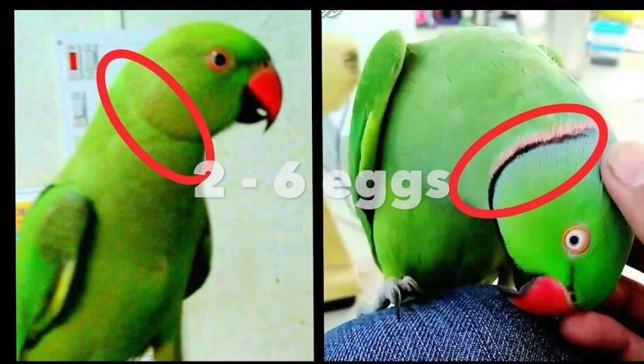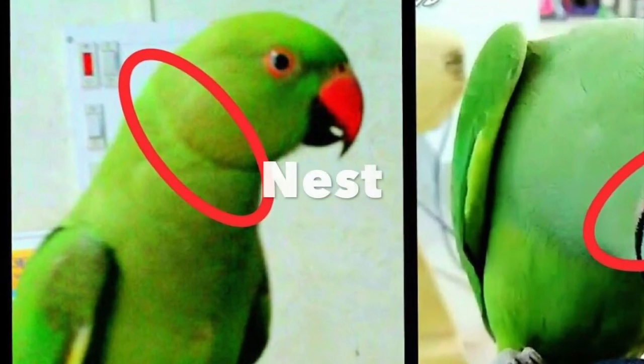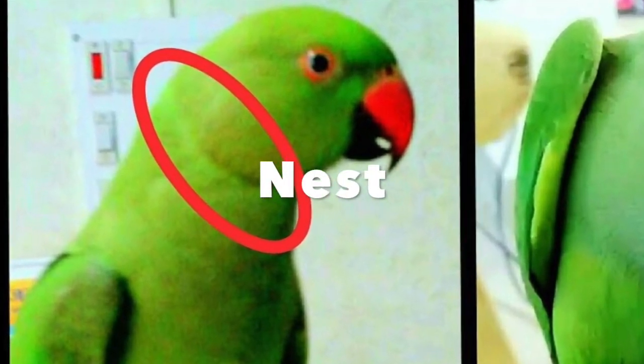The female bird can lay two to six eggs, and they lay them in a nest. After 22 days, they hatch.